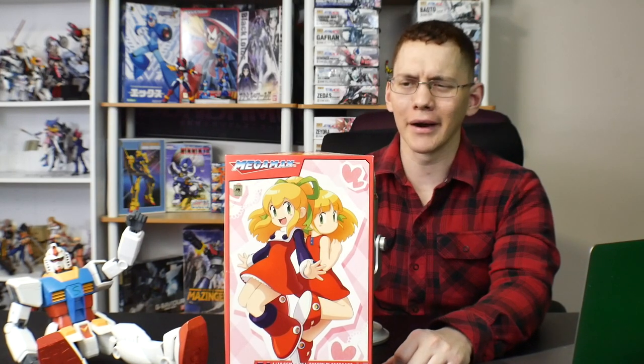I used her in Marvel vs. Capcom 2 for a little bit as a joke, but yeah, she's kind of just a side character that cleans up and is pretty much useless. But let's go ahead and check out the kit.